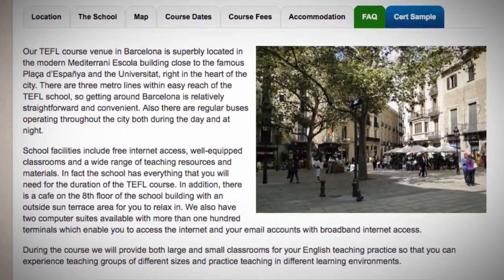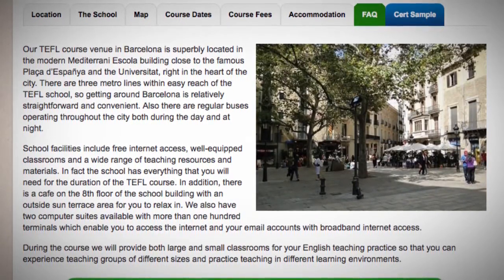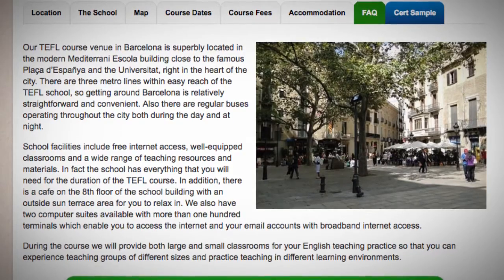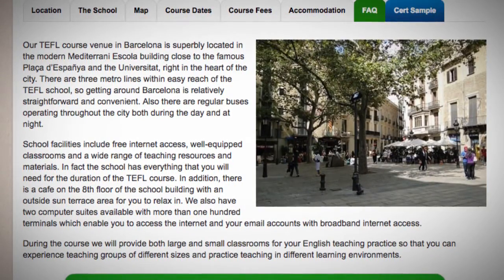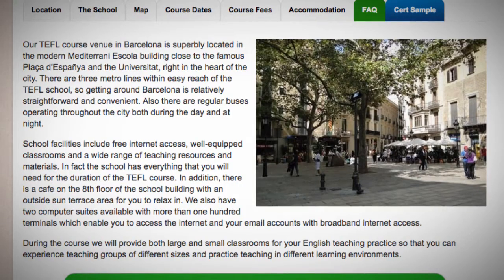During the course we will provide both large and small classrooms for your English teaching practice, so that you can experience teaching groups of different sizes and practice teaching in different learning environments.